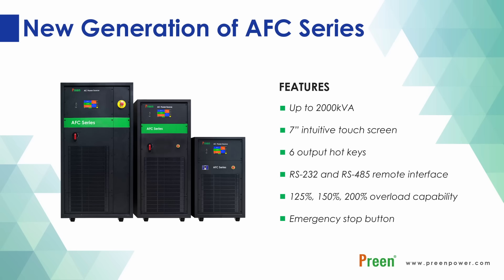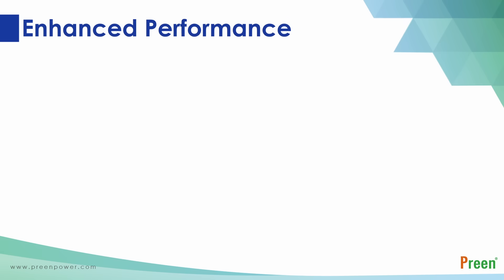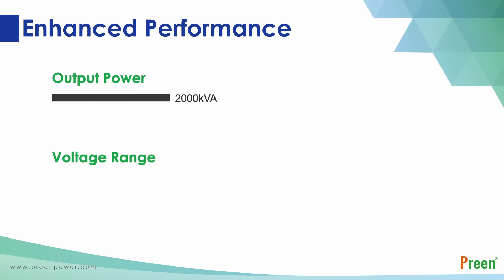Users can simulate a variety of standard or abnormal power conditions through simple settings. The AFC series includes single-phase and three-phase models, with maximum output power up to 2000 kVA in one unit. Output voltage range is 0 to 310 volts.